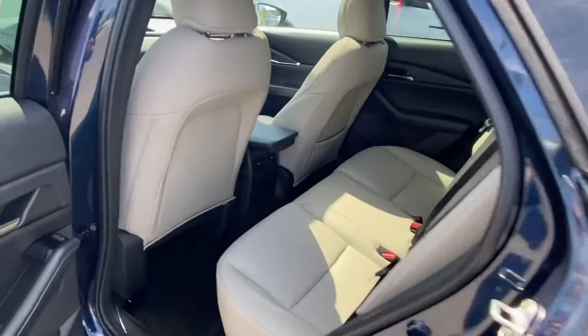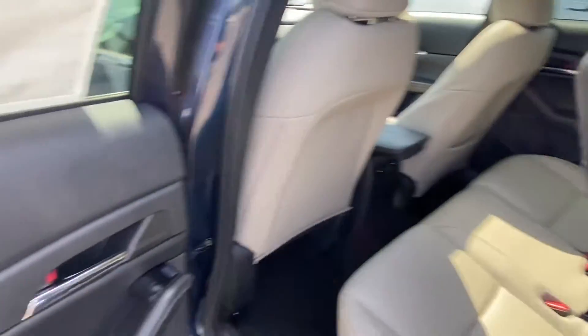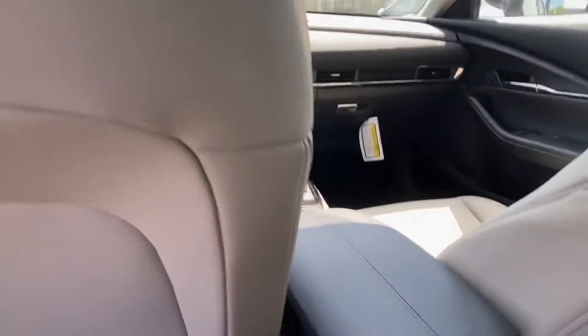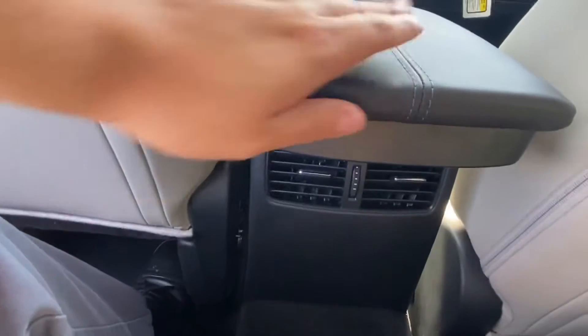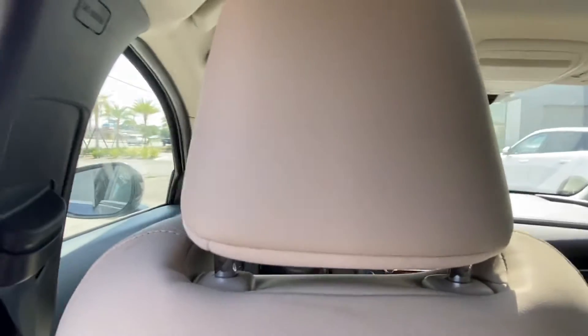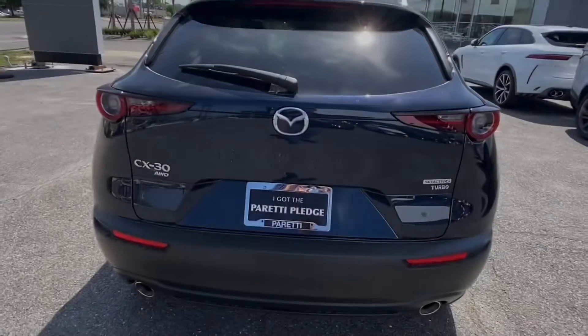Let's go take a look at the back of the vehicle. Hopping into the back of the CX-30, we see we have plenty of legroom back here, a continuation of that gorgeous black and beige interior. Sitting down, we see we have a good amount of space and two independent vents for our backseat passengers so they can stay nice and cool during those hot summer months.